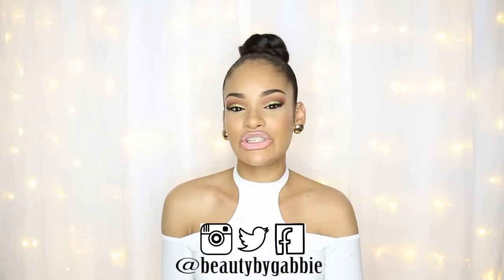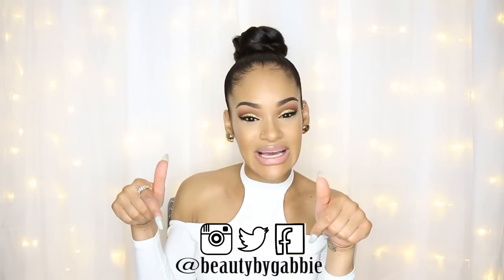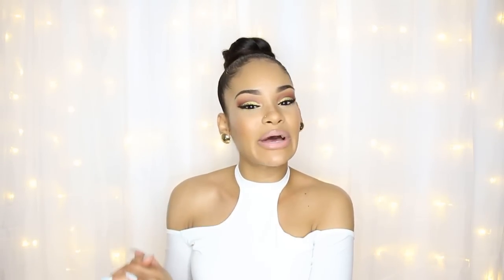That was everything in my Boohoo Fall Try-On Haul. Don't forget to check out the description if you plan on purchasing anything — I have a 40% off coupon, which is an awesome discount. If you like this video and want me to do more Fall Try-On Hauls, please give it a thumbs up or leave a comment below. Until next time, I'll see you guys in the next one!